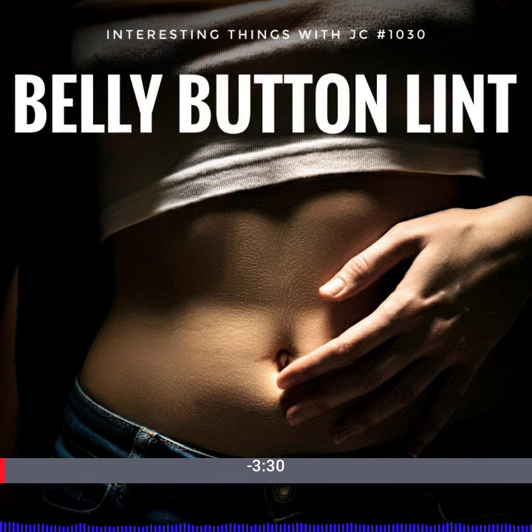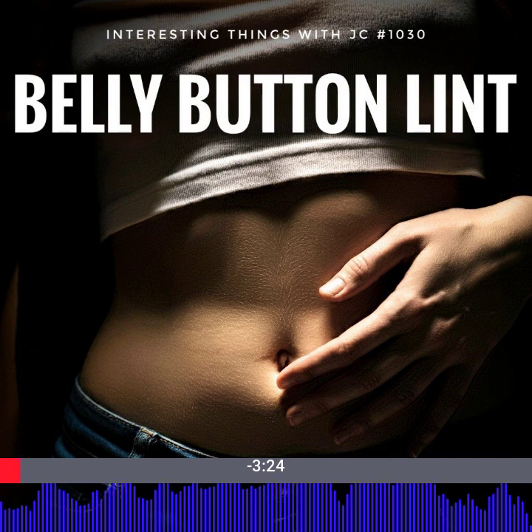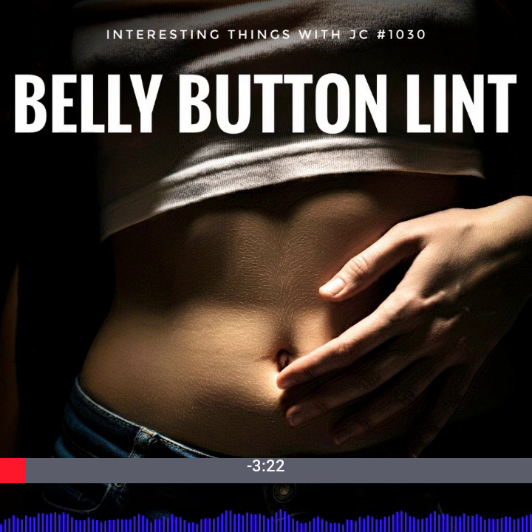Belly button lint — those tiny fibers you sometimes find nestled in your navel. They may seem like an amusing quirk of everyday life, but this seemingly insignificant fluff holds a fascinating story on how our bodies interact with the materials that we wear.